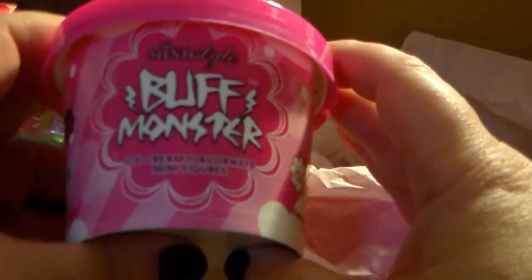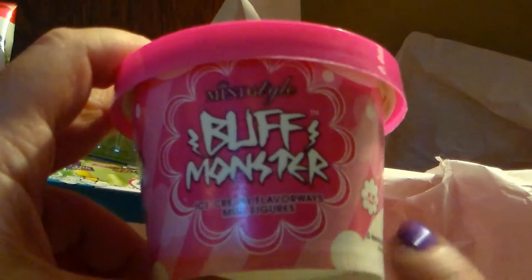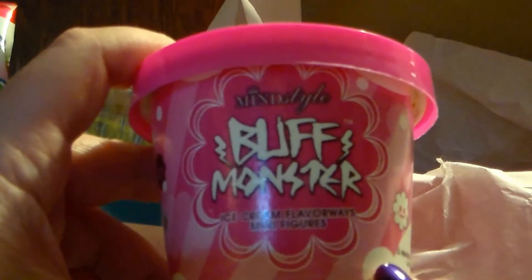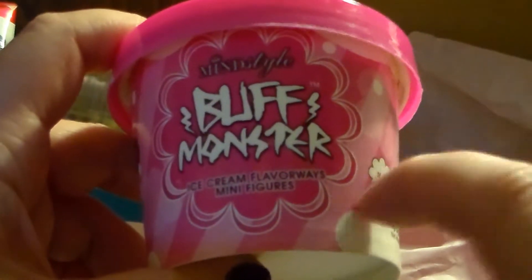Oh, this is cool — one of these. It's a Buff Monster. I actually did see someone open these up on YouTube, so it's kind of cool that I got one. It's an ice cream flavored little mini figure. I'm actually going to save this and do this on one of my blind bag pulls.